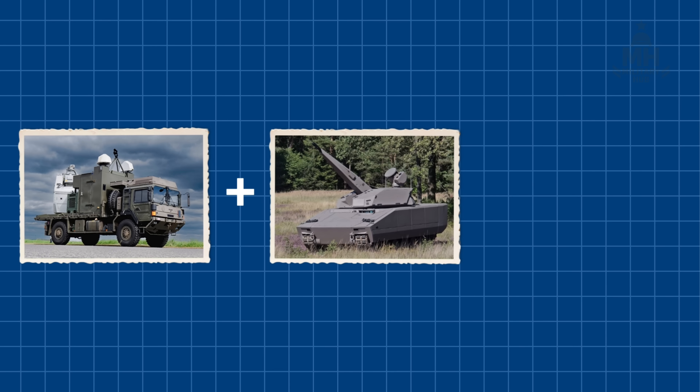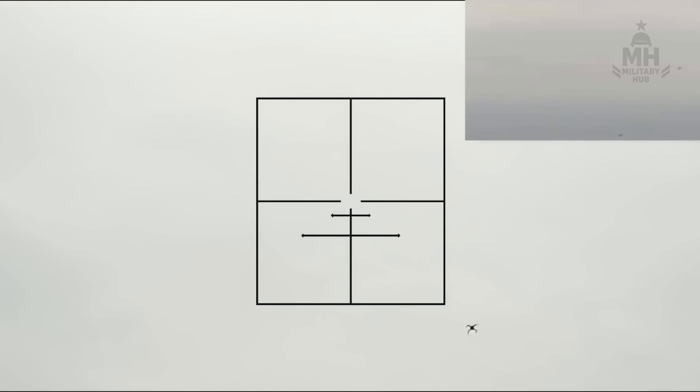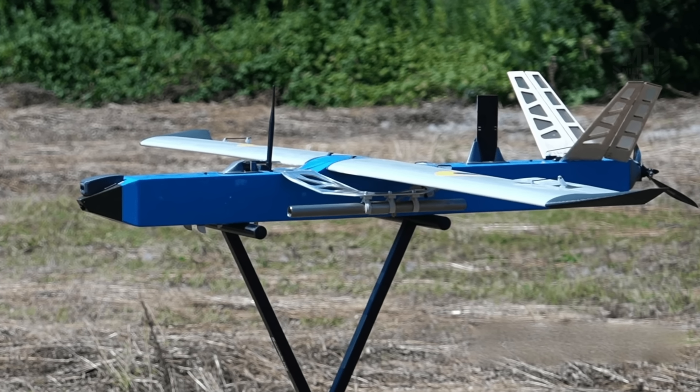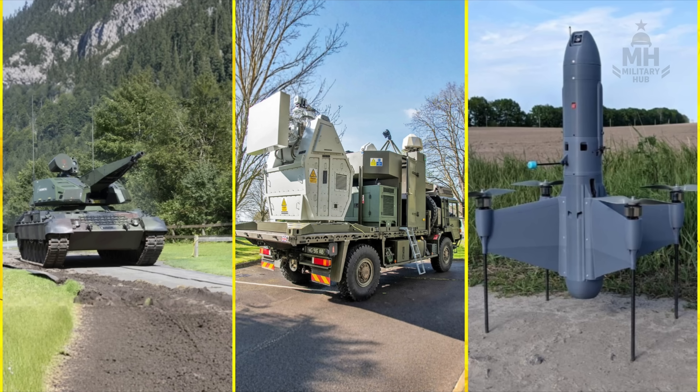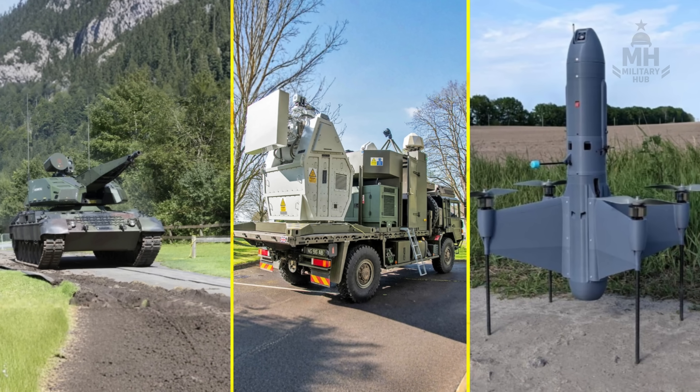Combine a SkyRanger battery with a Rapid Destroyer truck and you start to see doctrine: microwaves to suppress the mass, guns to finish the survivors, and interceptors to chase the outliers. That's the kind of layered defense that turns a drone carpet into a drone doormat.